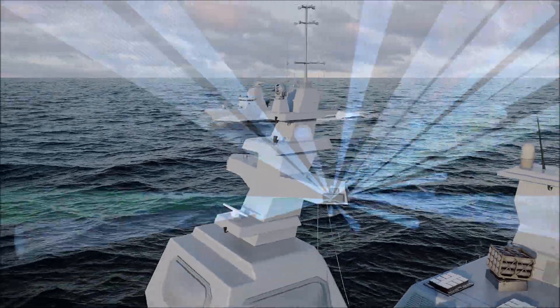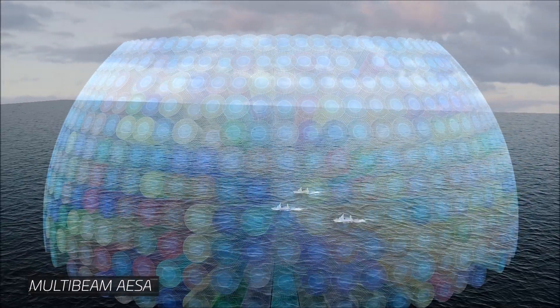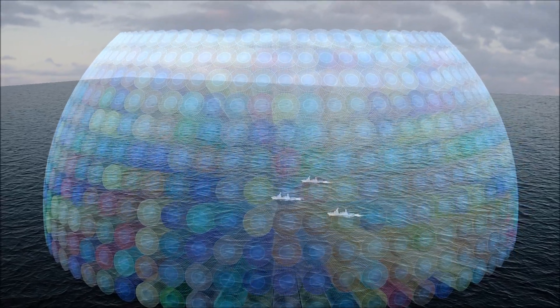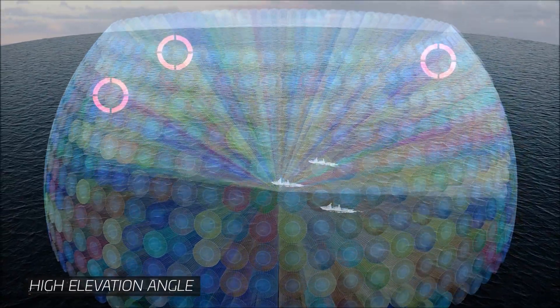At the heart of Scorpius N is the unique multi-beam AESA. This antenna array stares in all directions simultaneously, covering the entire sea and sky around the vessel. As opposed to legacy EW systems, Scorpius reaches very high elevations and can address airborne threats.